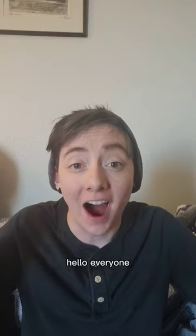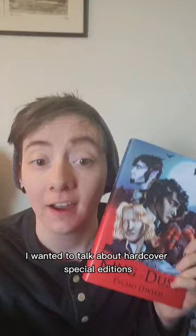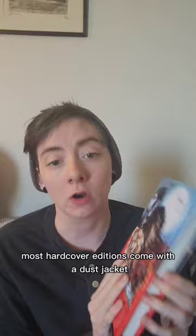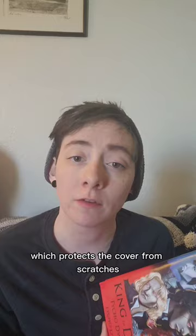Hello everyone! I wanted to talk about hardcover special editions. Did you know that owning a hardcover is the best way to protect your book? Not only are they pretty, but they are built to last, which makes them better than owning paperbacks. Most hardcover editions come with a dust jacket, which protects the cover from scratches and preserves the original art.